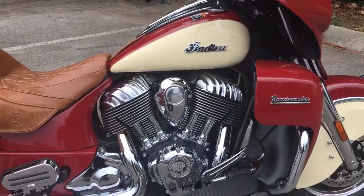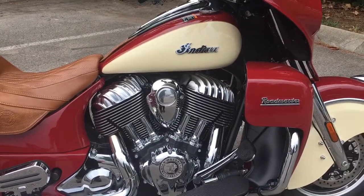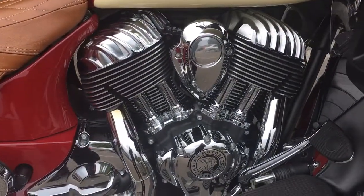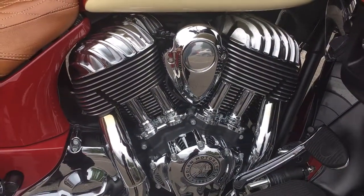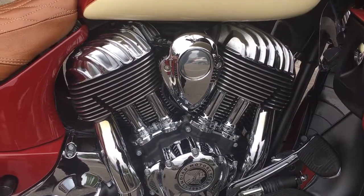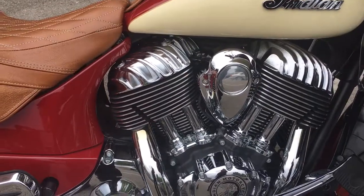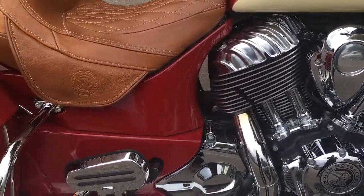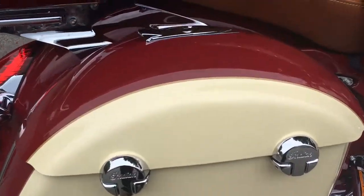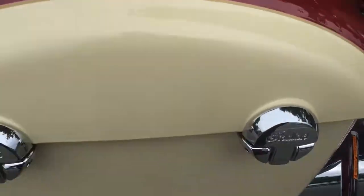The guys I work with said that it runs just fine. It's got a hundred and eleven cubic inch motor, which you're looking at right there, and it's got a six-speed transmission. I'm just going to go over this bike because it's a very sharp looking one. Keep in mind she's a 2015 — these saddlebags look fine.